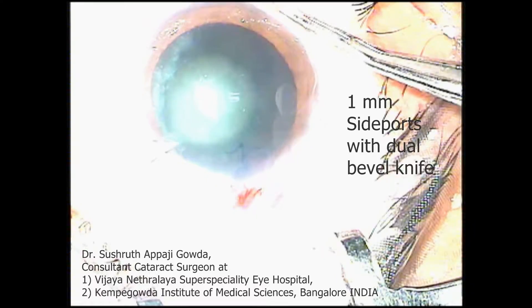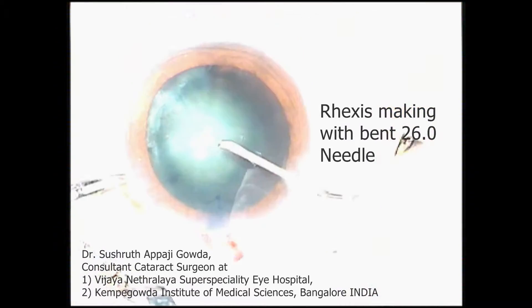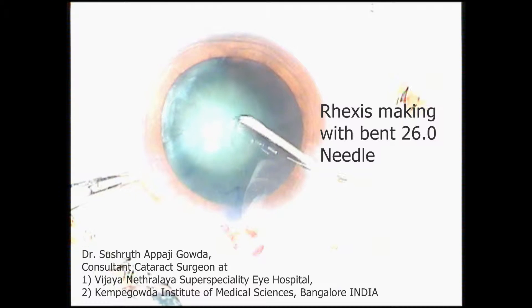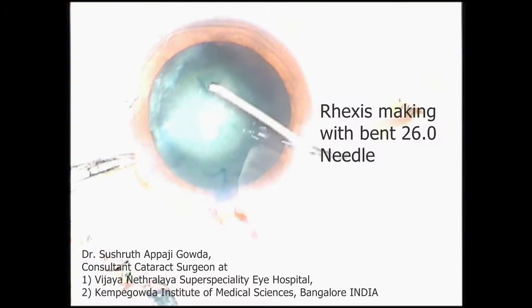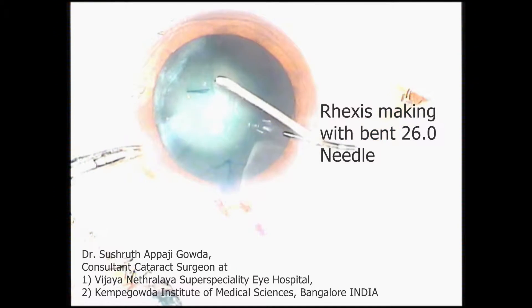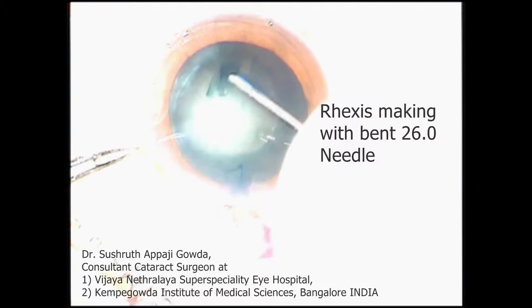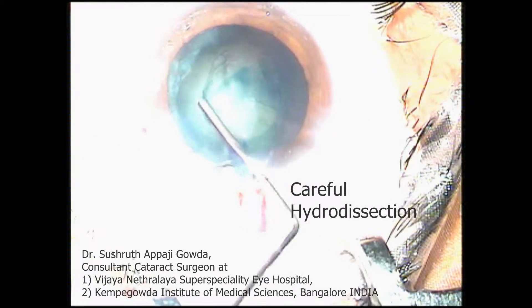On this particular day, I had about 11 cases posted back to back. I am a very slow surgeon, in that I take a lot of time to ensure perfect surgery. My assistants usually stay by my side from beginning to the end, and on this day, after completing about 8 cases, my assistant had become slow in response.